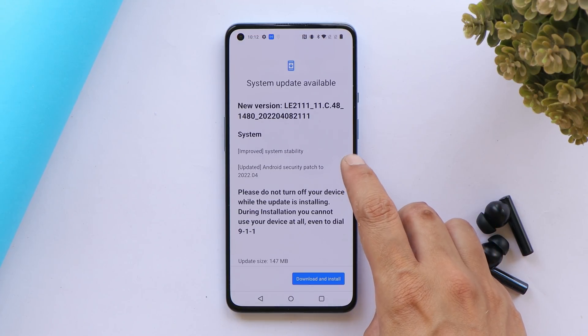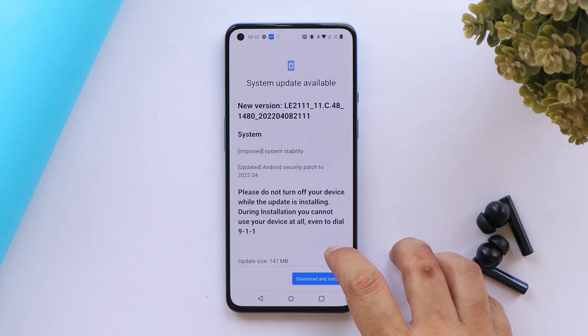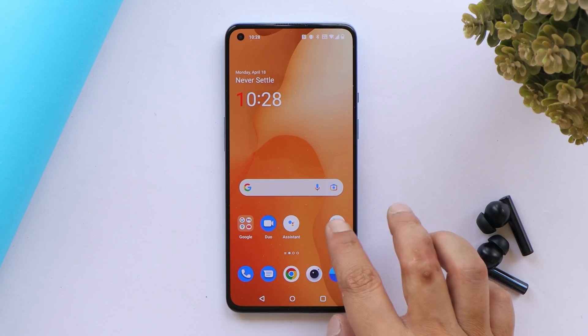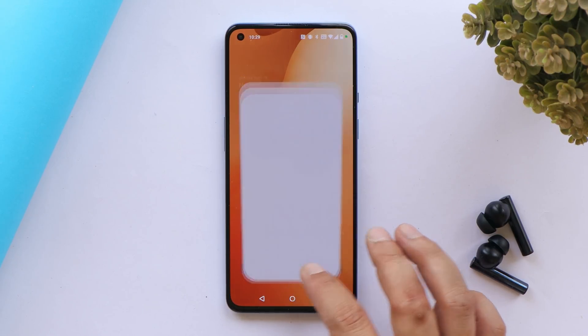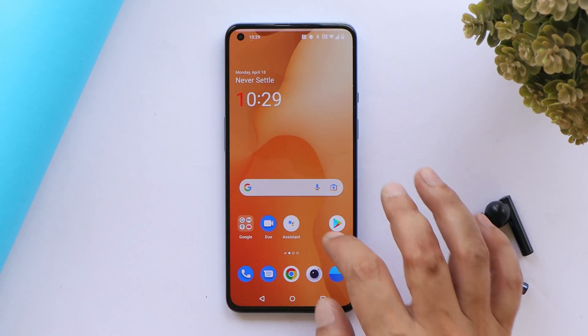The changelog for this update is minimal — changes are only system-related and the update size is 147 MB. OnePlus states they've improved the overall stability of the device, and that is a noticeable difference.